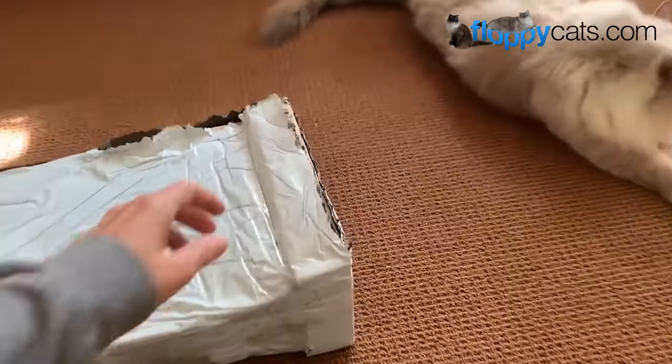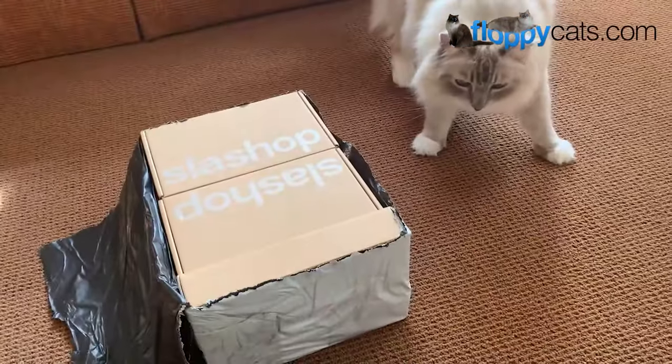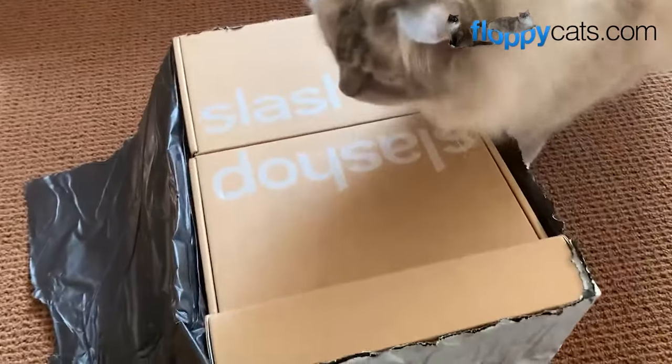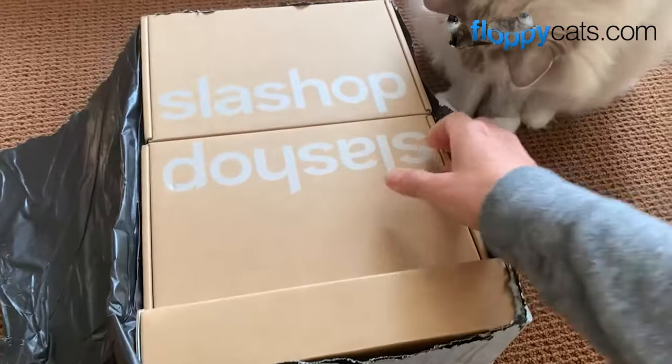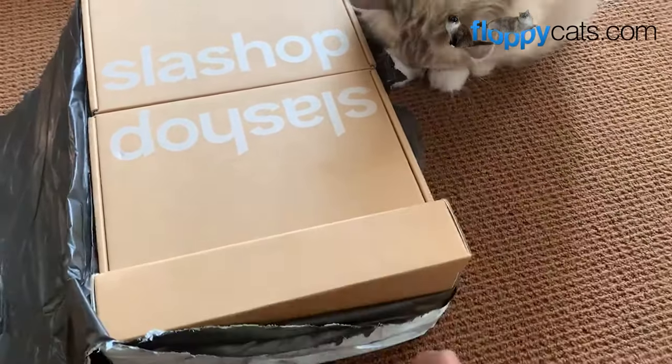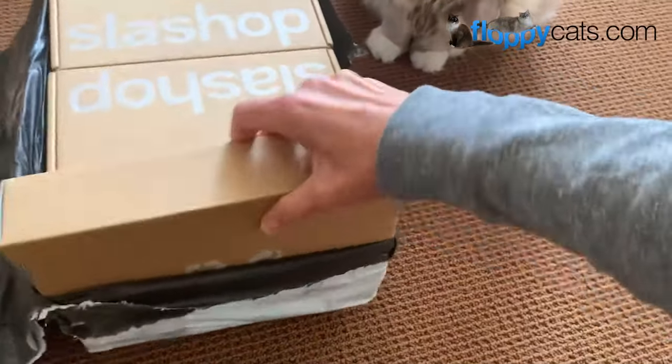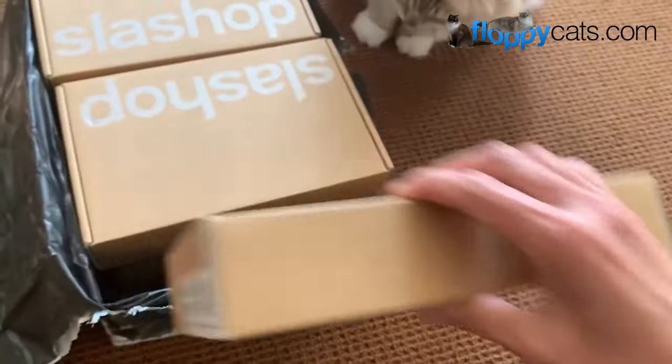We got something new in the mail today, Floppy Catters! This one I'm really excited about. Shaggy, trying to get your wits about you, because it's something different. I was really excited when this company reached out because it's not the traditional cat product review.